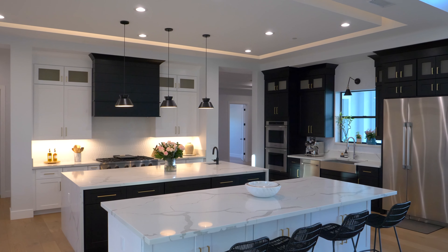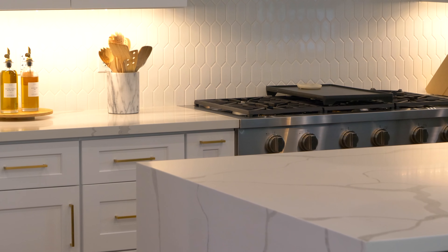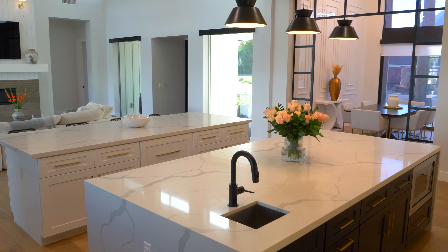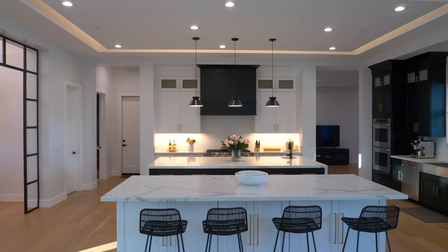The heart of this home is a stunning chef's kitchen designed to delight the most discerning culinary enthusiasts. Featuring not one but two expansive islands adorned with gorgeous quartz countertops, this kitchen is an entertainer's dream. The double island design provides ample space for meal prep, casual dining, and elegant gatherings, ensuring that no detail is overlooked.